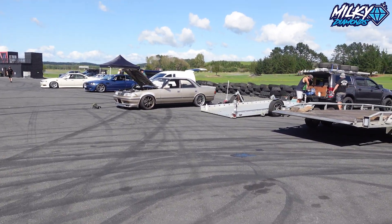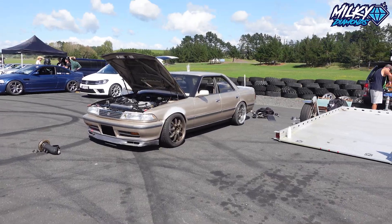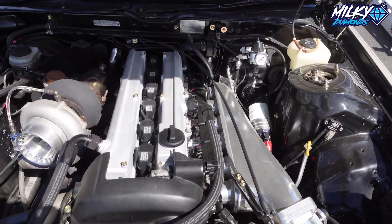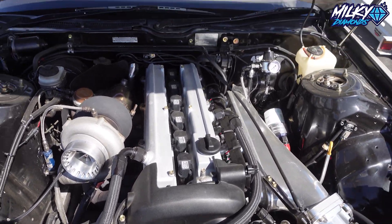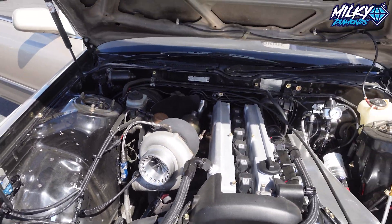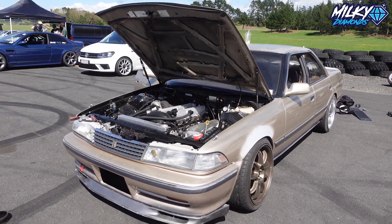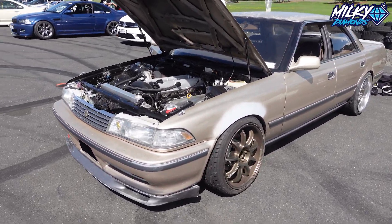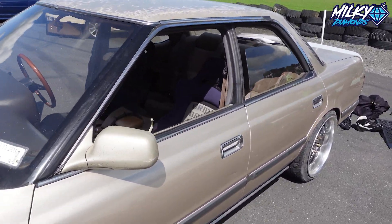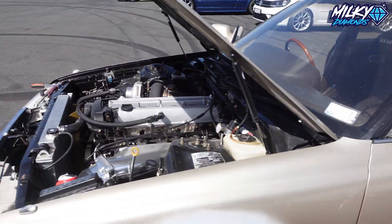And the other special car I want to show you is just over there — a JZX81 which I didn't give you a closer look at. It's actually got a VVTI 1JZ GTE with a precision turbo on it. These ones can either come as a JX81 or a MX81 and come with the 7M GTE engine if I'm not mistaken, but this one has actually had a VVTI swap. Still got the full interior.